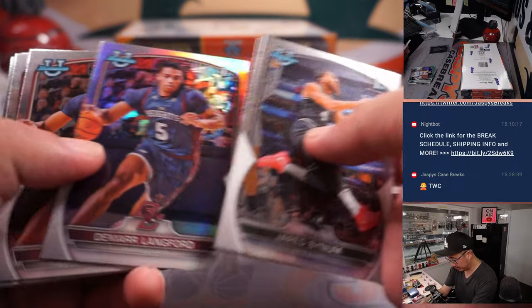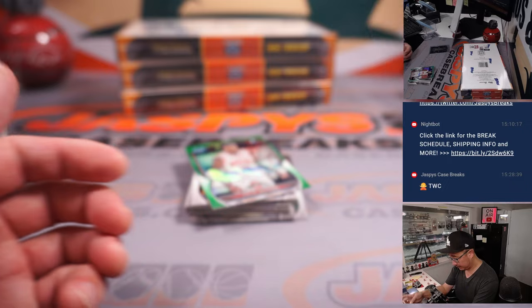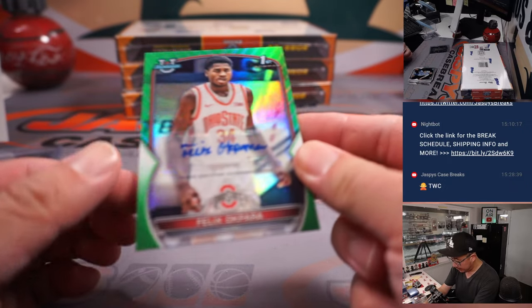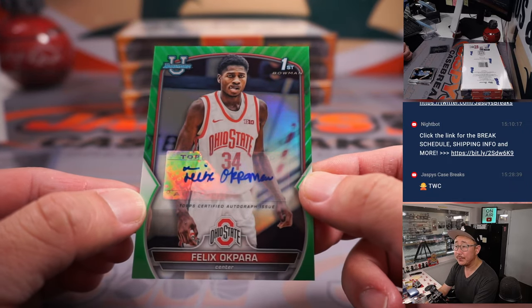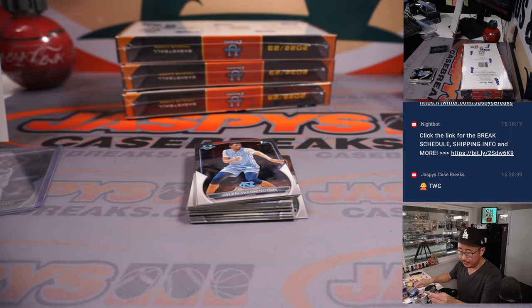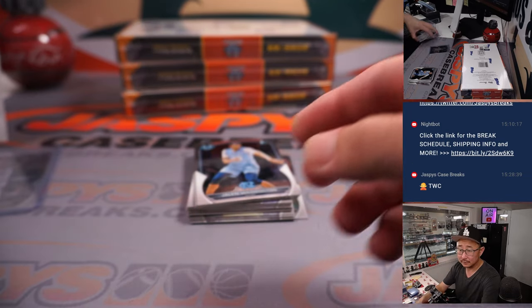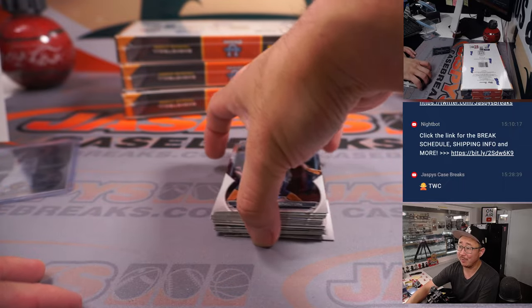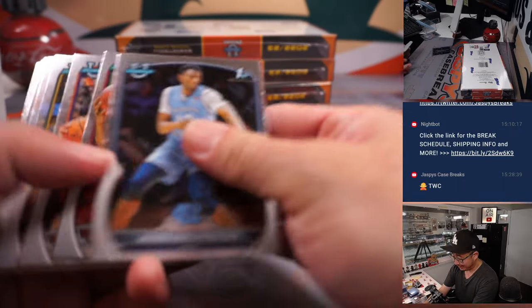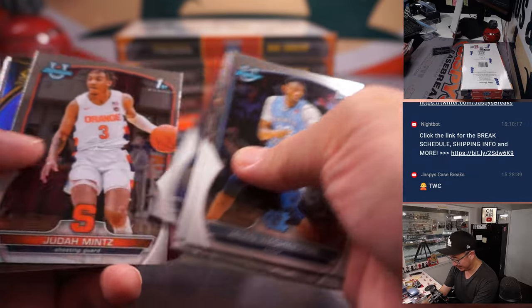There should be two autographs in the box — I should be looking for one more. There it is, there's Felix Okpara. And that is for the letter F, Nathan in the letter F. No reaction to this Victor Wembanyama, ladies and gentlemen. People are just too cool for school in the Jaskies chat — they're like, yeah, sure.